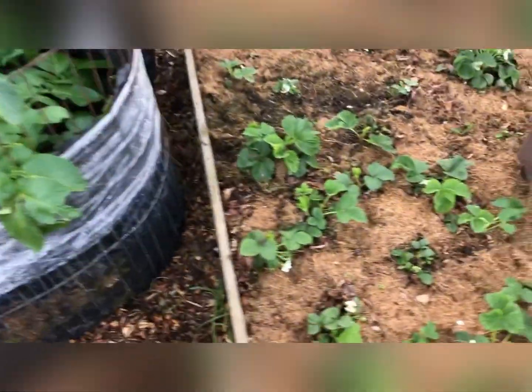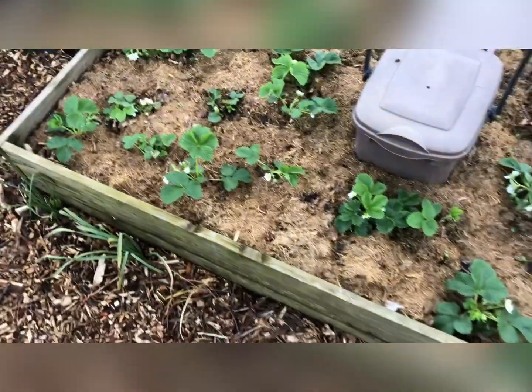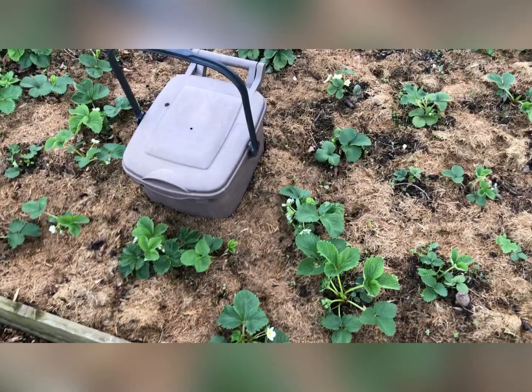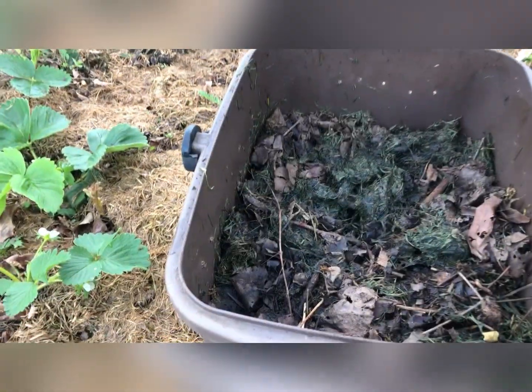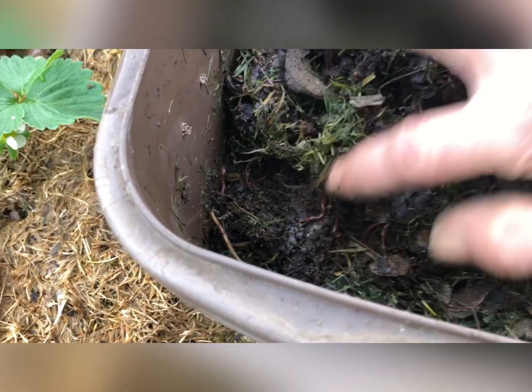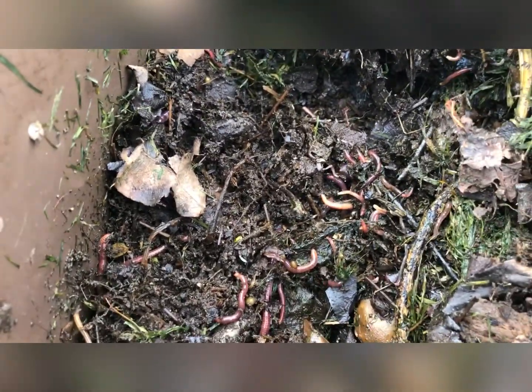Something has been digging in the strawberry bed as well, but I don't think it's a mole because I put chicken wire underneath. I did put some grass clippings in here — get my hand in there — look at all those worms! Hundreds of them! They're having a little worm party in there — they'll be fertilizing the strawberries for me.